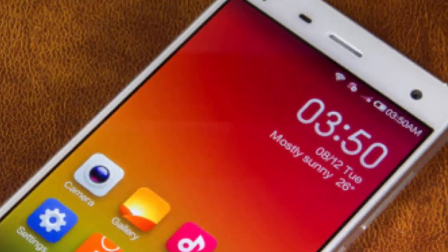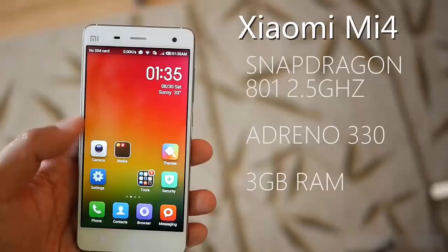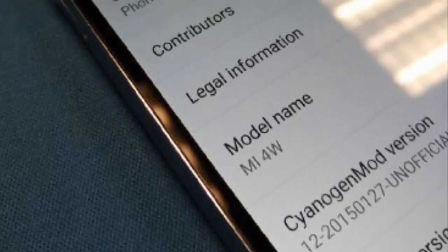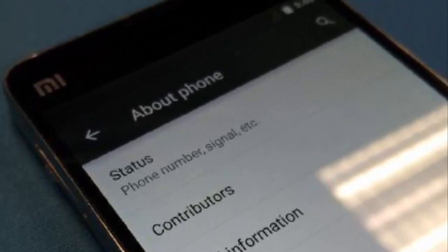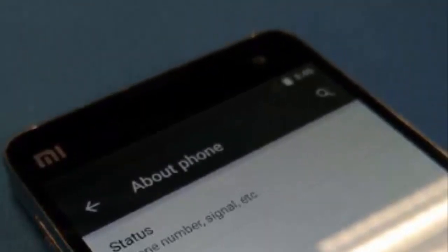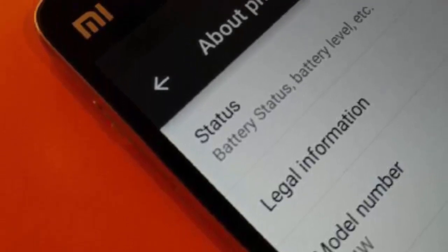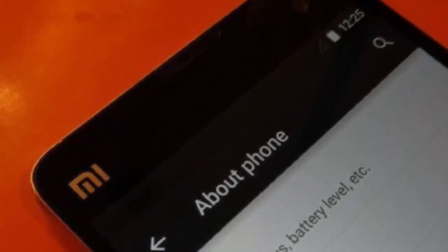After hearing this news, many Xiaomi fans were a little confused as to why the Xiaomi Mi 4 had been missed out from the testing, but not to worry as Lollipop is already landing. Posted on Weibo yesterday are images of the Xiaomi Mi 4W running an unofficial port of CyanogenMod 12, based on Android 5.0.2 Lollipop.